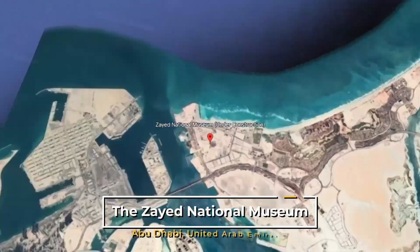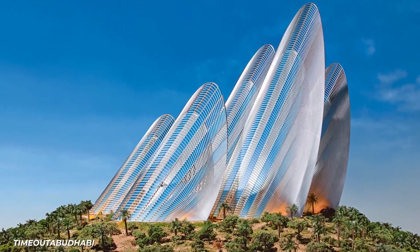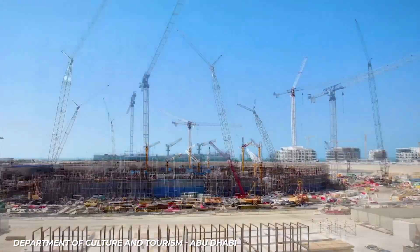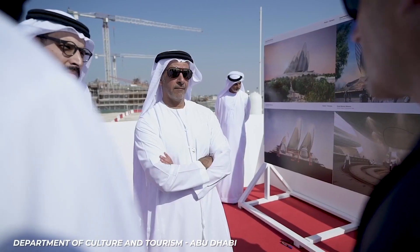The Zayed National Museum is being built in Abu Dhabi, and it's designed to memorialize Zayed bin Sultan Al Nahyan, the first president of the UAE. The building was underway when it came to a halt in late 2021, but apparently it's back underway and will be finished around 2025.